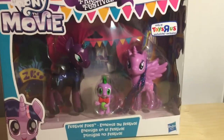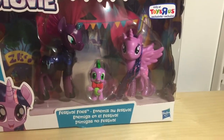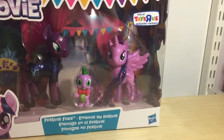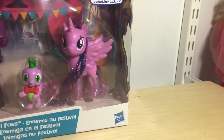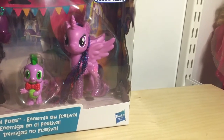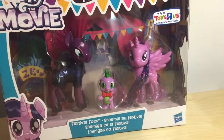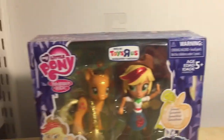The next Toys R Us exclusive is again from My Little Pony the Movie — Festival Foes, also from the Friendship Festival. It's got Tempest Shadow, Spike, and of course Twilight — she's the glittered version like from the Princess Parade. It's nice that we get a Twilight to complete the glittery princesses.